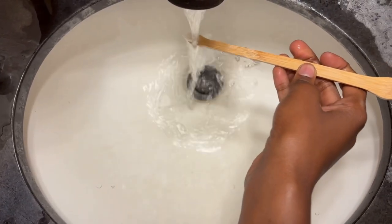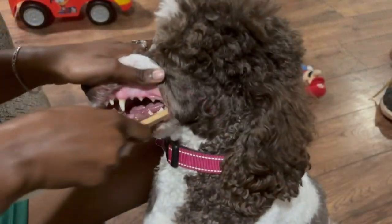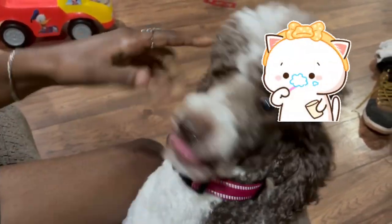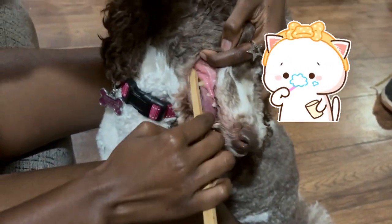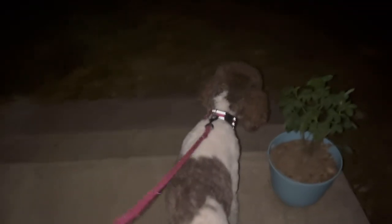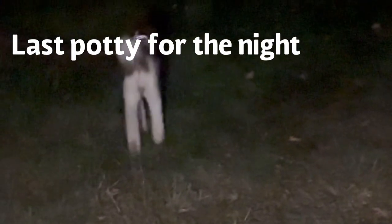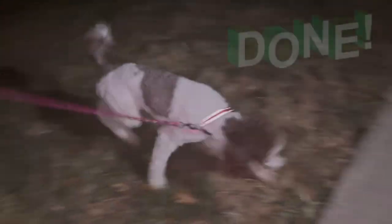It is now time for Maggie's night routine. Here we are preparing Maggie's toothbrush so that her teeth can be brushed for the night. After that, we then let Maggie out for the last time tonight. She is now all finished and it's time for her to go to bed.